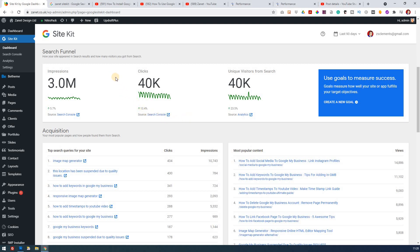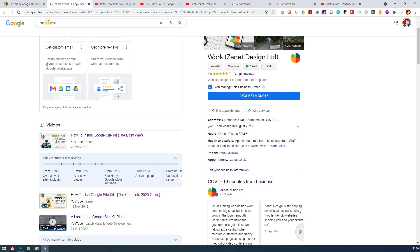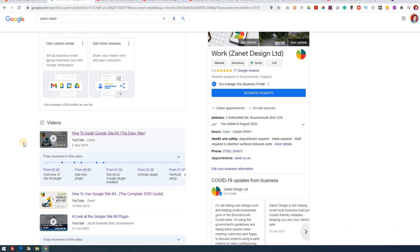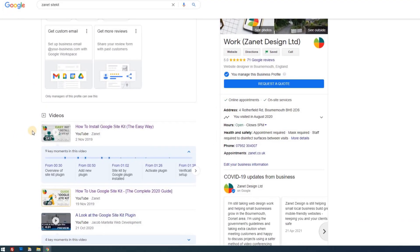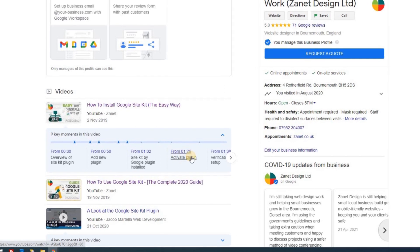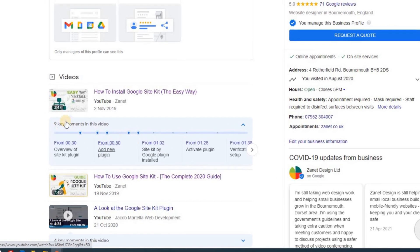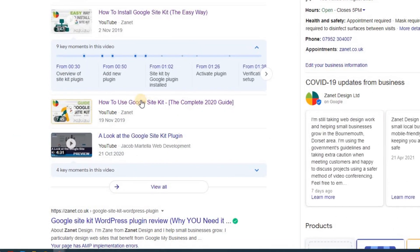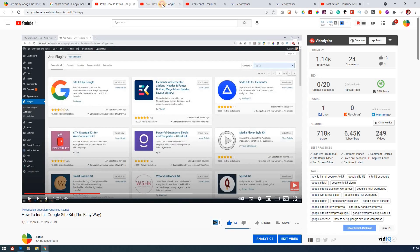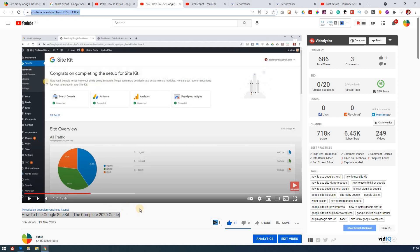SiteKit is an easy way of viewing stats within your WordPress website. If you type in 'Xanet' and then whatever you're looking for that I've covered — for example, SiteKit — you'll notice I've got a couple of videos: one on how to install SiteKit to integrate it within your WordPress website, and one on how to actually use it and understand what the stats mean. I'll leave those links in the description below and also at the end of this video.